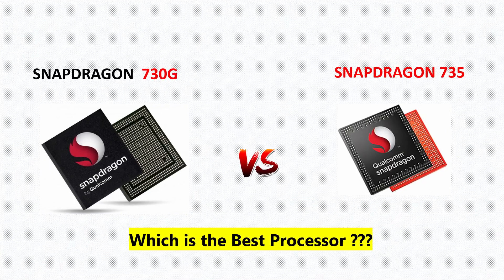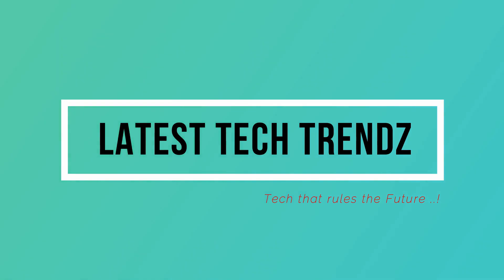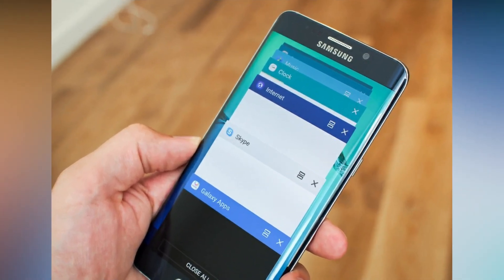Without any further delay, let's get started. The first and foremost important aspect is the CPU. CPU plays an important role in smartphone performance — based on the CPU, one can decide the snappiness of a smartphone. Let's see what these processors offer in terms of CPU.